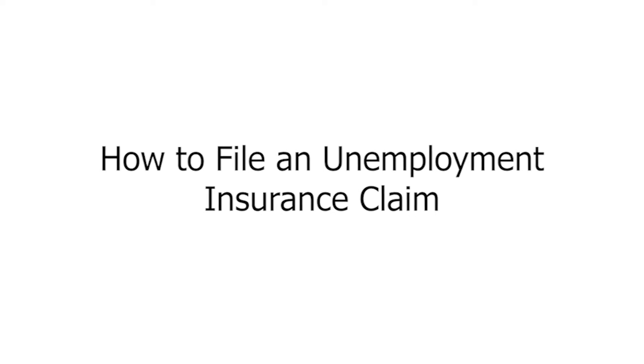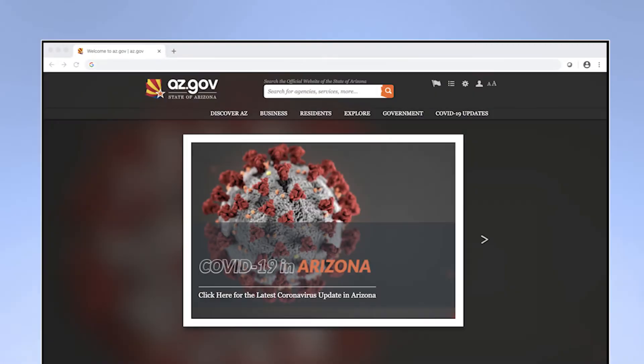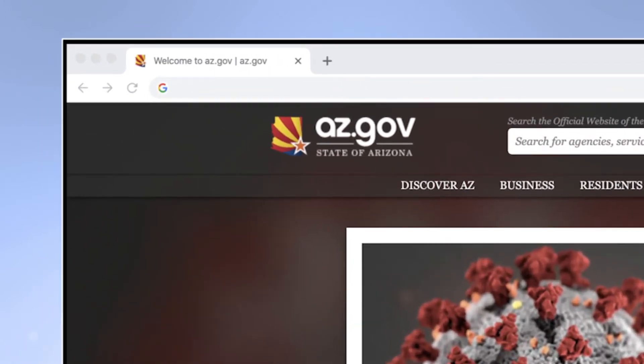We would like to provide some tips on how to file a first-time claim for unemployment insurance. To get started, please visit our website at www.azui.com.